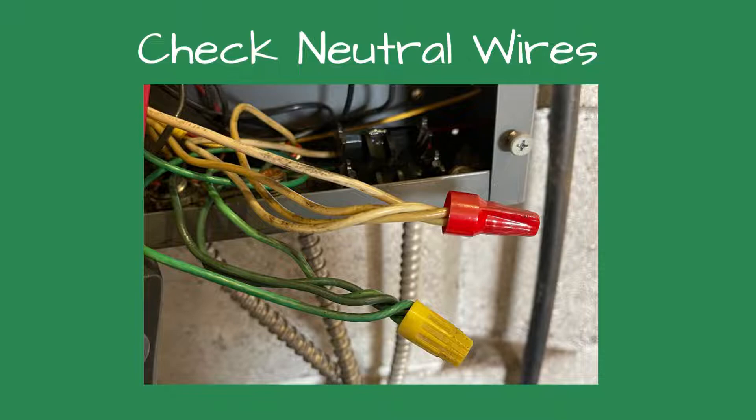After tightening all the wires, I cycled the boiler several times and it ran perfectly each time. Did I fix it, I wondered? You never know on a job with intermittent flame failures.